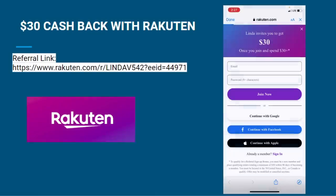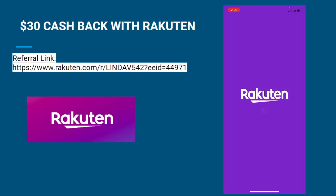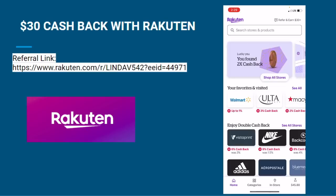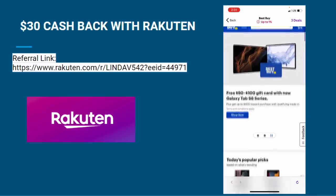Don't forget to take advantage of these offers. With Rakuten, you can get an additional $30 when you sign up and spend $30 or more using the referral link that is in the video description. You can also receive up to 20% cash back every time you shop at your favorite stores.